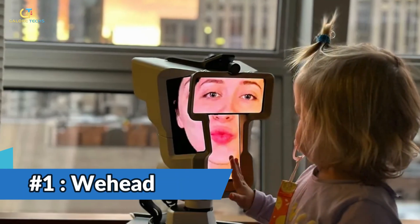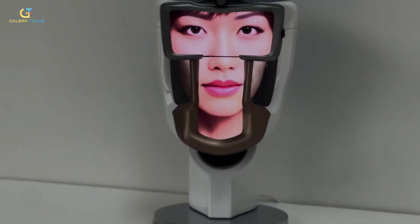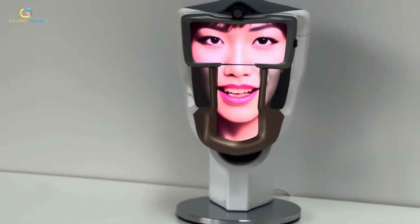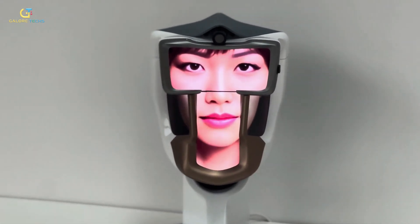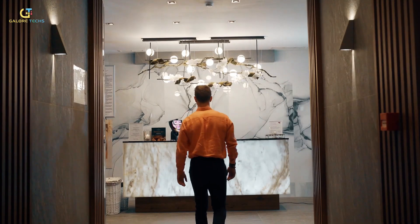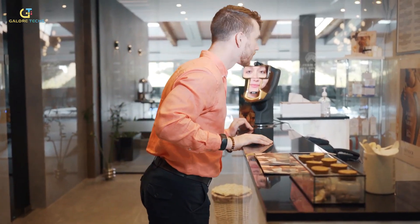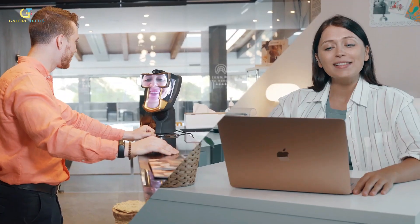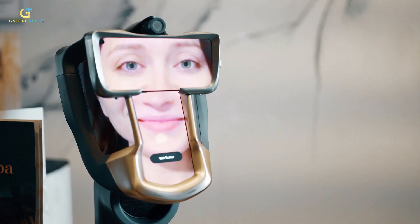Number 1: WeeHead. Meet WeeHead, a cool gadget that changes the way we talk to faraway friends. It's the brainchild of Zero Distance, and it does something pretty amazing — it lets hosts see remote guests almost like they're right there, in 3D. Thanks to special avatar tech, it makes virtual people feel super real.